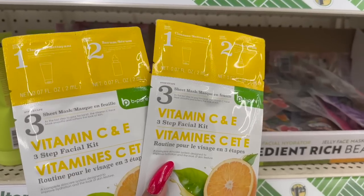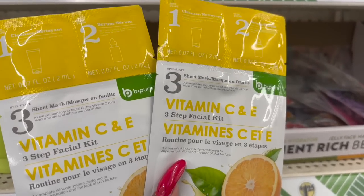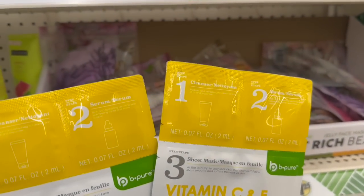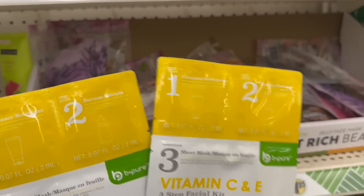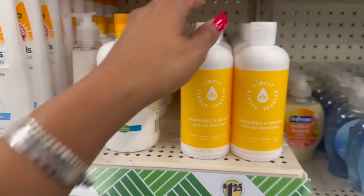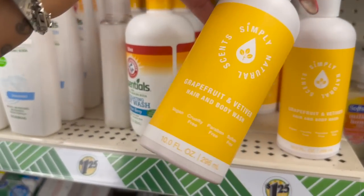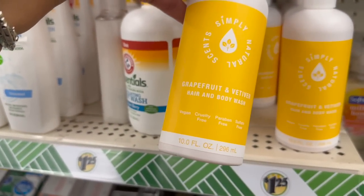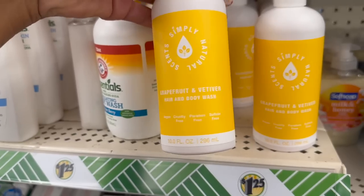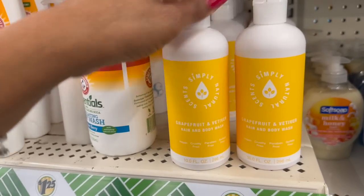These look new by B-Pure - this is a three-sheet mask, Vitamin C and E, three-step facial kit. The first one is the Cleanser, second is the Serum, and the third is the mask. I have not seen those. These are new Simply Sense Natural Grapefruit and Vetiver hair and body wash - vegan, cruelty-free, paraben-free, sulfate-free, 10 fluid ounces.